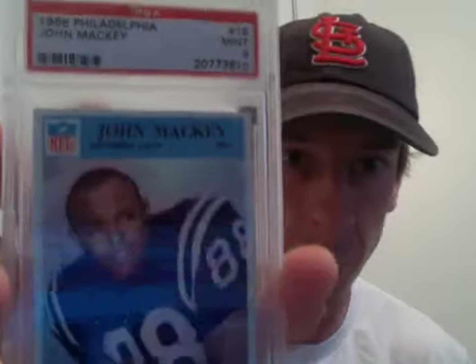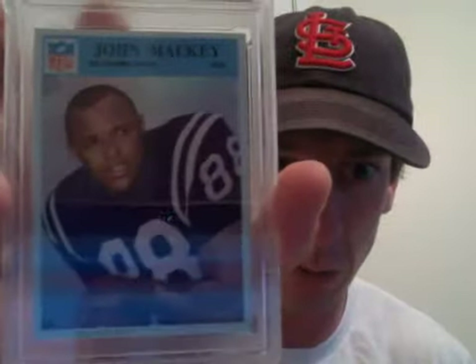First, the 1966 Philadelphia PSA9 — pop of 9, none higher.